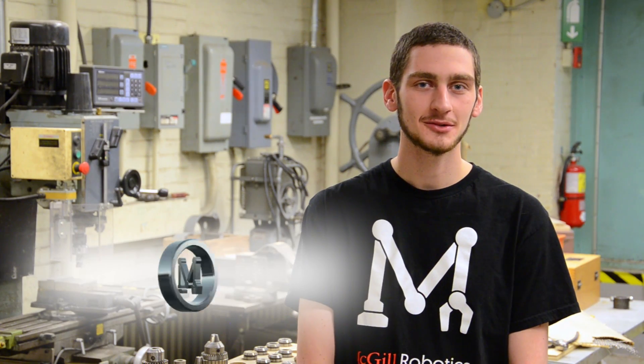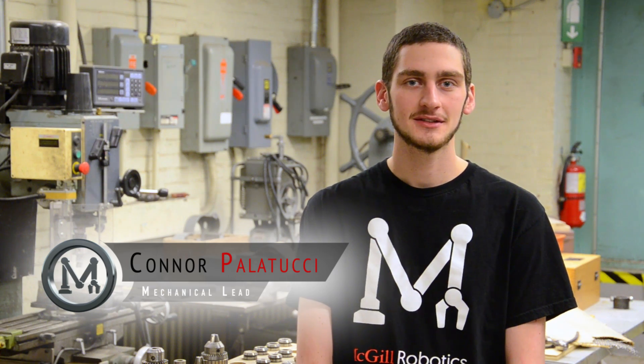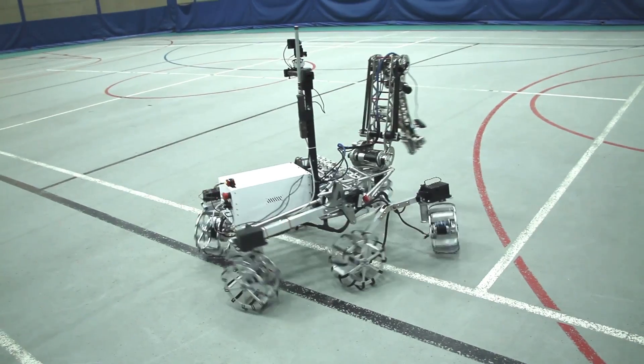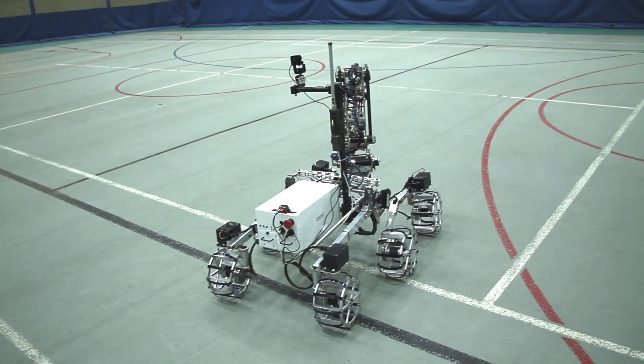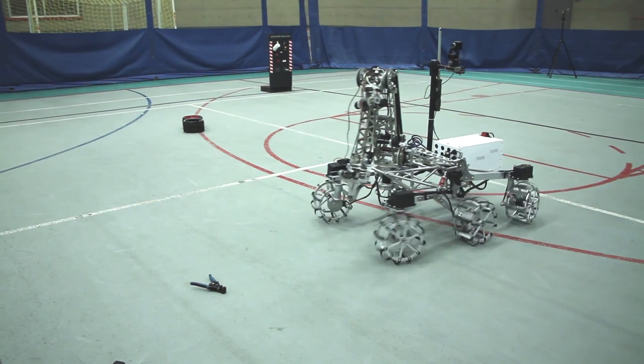Our primary goal this year was weight. We reduced the weight of our fully configured robot by an incredible 20%. Our new rover can use a six-wheel suspension and our robotic arm at the same time while staying under the weight limit, a goal we decided was critical for the new extreme retrieval task.